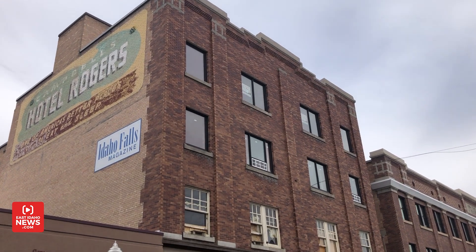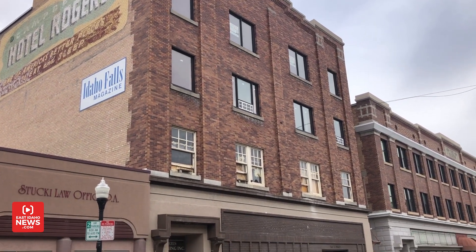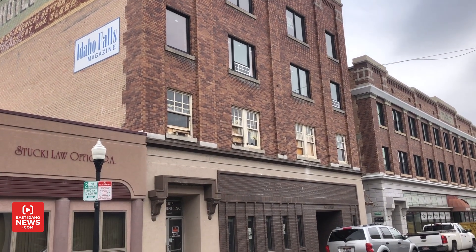I'm in downtown Idaho Falls outside of the old Harris Publishing building. Chuck Faber is the owner of this. About a year, year and a half ago he began a renovation project. We're gonna go inside, take a tour and see how the finishing touches are turning out.